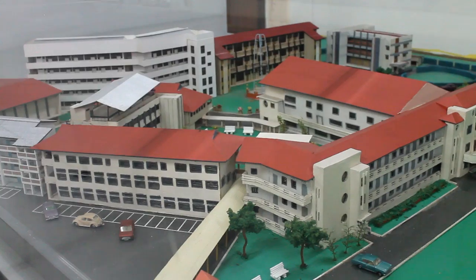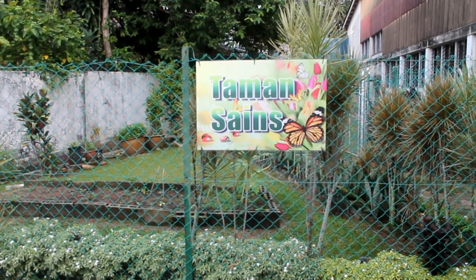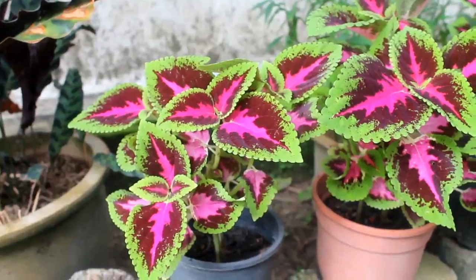This is our school. Taman Sainz is also known as our school small garden. It's full of flowers and green plants.